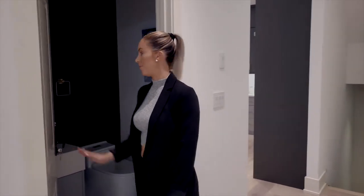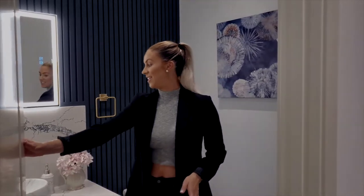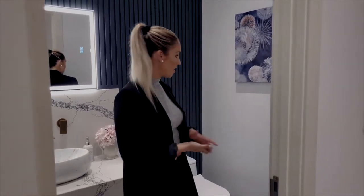Right here you have the powder room. This is a beautiful bathroom with a beautiful marble vanity. This sink is extremely unique. You also have this other very textured wall in here which I love. Overall a very nice main floor powder bathroom.